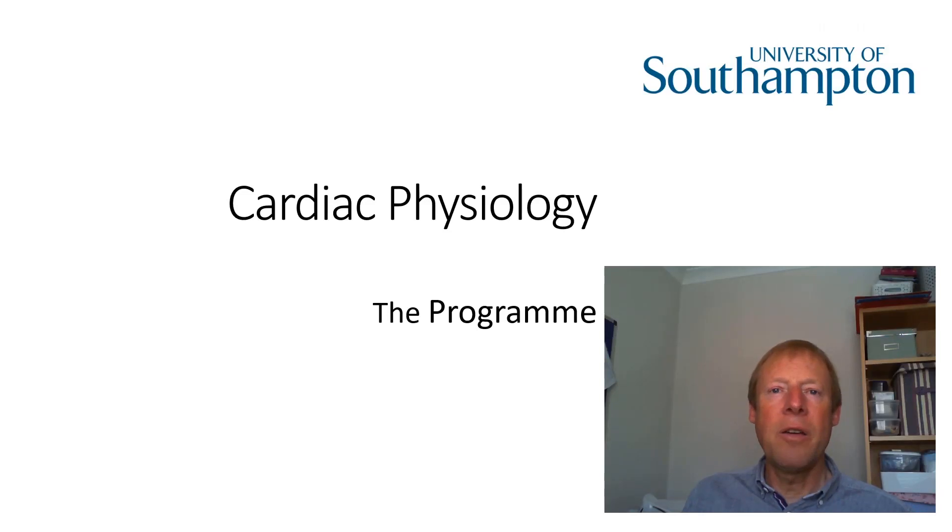Hello, my name's Graham Petley, and I'm the admissions tutor for the Cardiac Physiology programme. I'm now going to take a few moments to tell you a little bit about the programme itself.